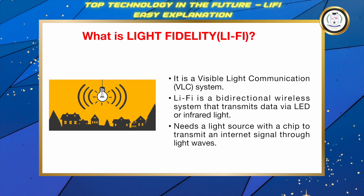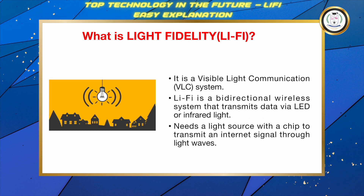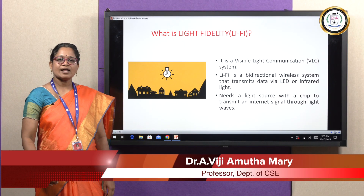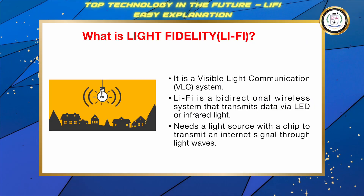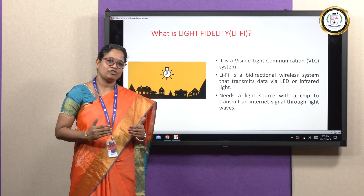What is Li-Fi? Li-Fi is also called a visible light communication system. It is a bi-directional wireless system which transmits data through light waves. All that is needed is a light source with a chip to transmit the signal through light waves.